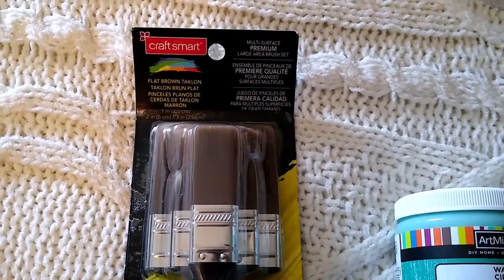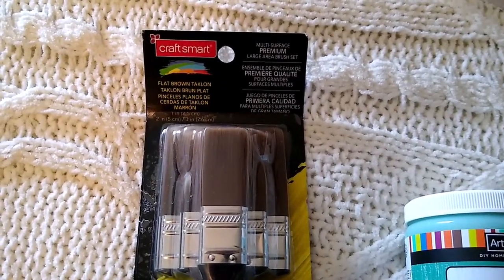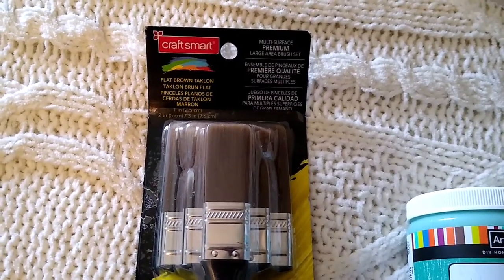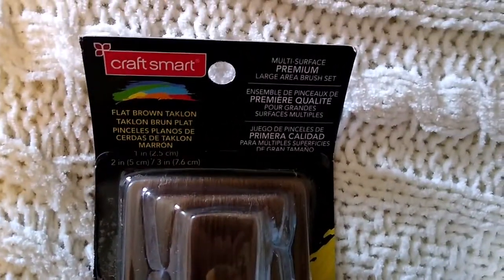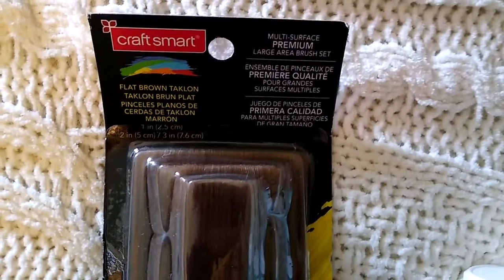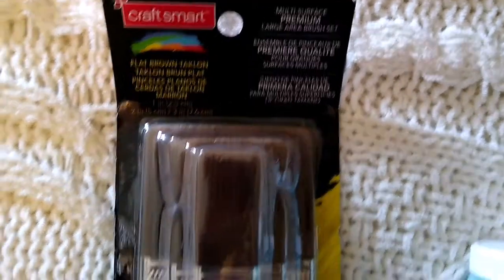I also picked up two different things at Michael's that were marked down on clearance — you couldn't use coupons on them. One of them was this Craftsmart set of three paintbrushes. It was the last one of this type. I don't know the original price, but it was marked down to $2.97, making it just a dollar a brush, which I thought was a pretty good price.